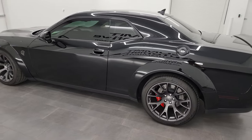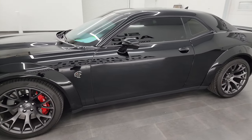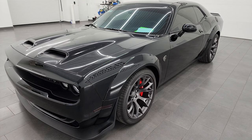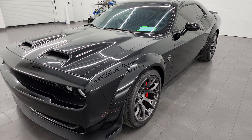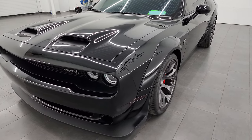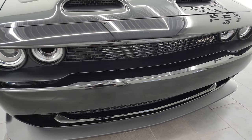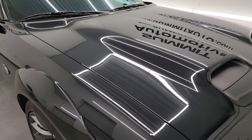This 2021 Dodge Challenger Hellcat Redeye has the 6.2 liter high output supercharged V8 Hemi engine that puts out 797 horsepower. It's paired up with the eight-speed automatic transmission. This one has the wide body on it and this car has been fully safetied and inspected by our service shop per the state of Wisconsin inspection process. It has a fresh oil and filter change.